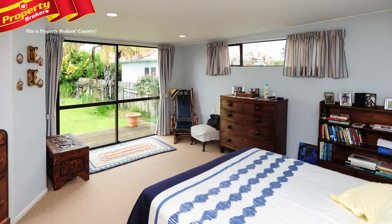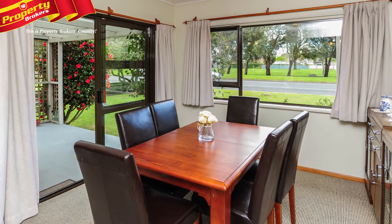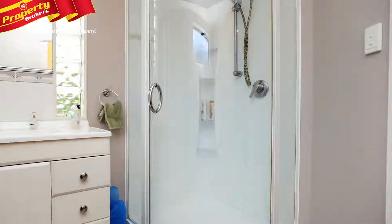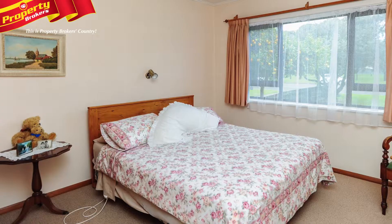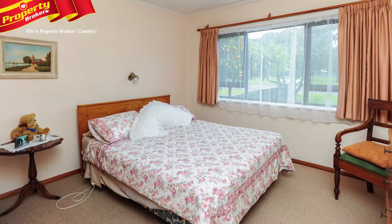Inside the house there are three bedrooms, separate dining and living areas, plus a place off the kitchen to house computers or anything similar. Mum and Dad will appreciate the master with en suite, and everyone will be comfortable in winter around the compliant fireplace. Not to forget the insulation top and bottom that will ensure that the warmth stays indoors.